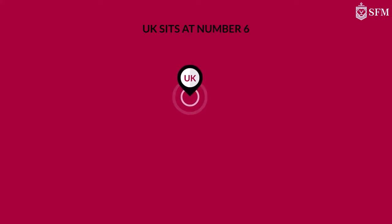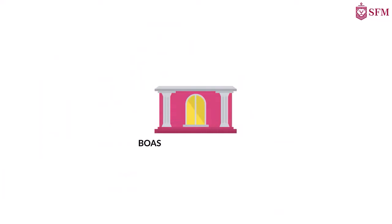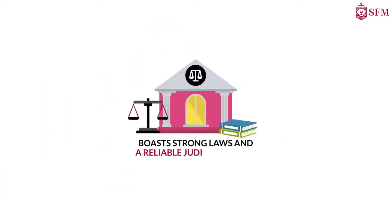The UK sits at number six in the world's most respected countries, with an AA2 credit rating, and boasts strong laws and a reliable judicial system.